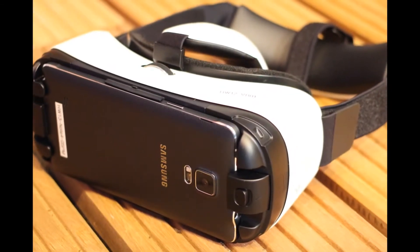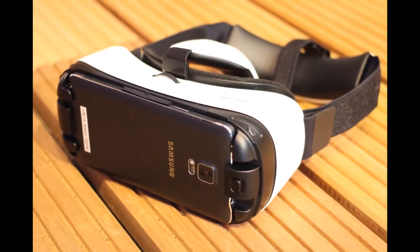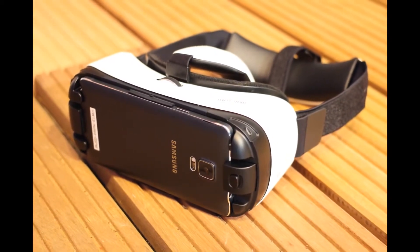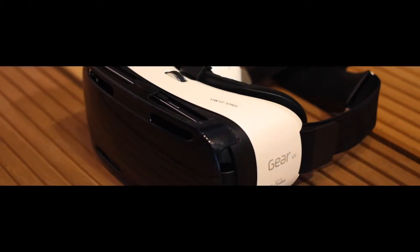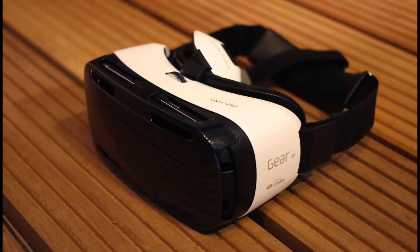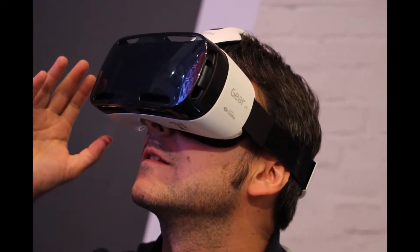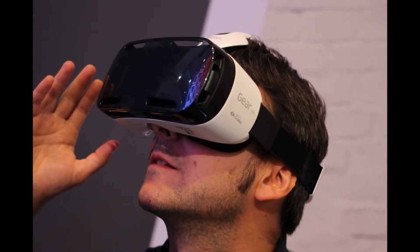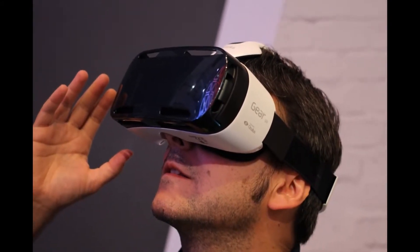At number 7 is Samsung's Gear VR. The device is simple in concept and in practice it is getting great reviews from those using it. It requires the use of a Samsung Galaxy Note 4, which acts as a software interface. Using this, it is placed inside of the Gear VR and you can then play virtual reality apps and watch movies in virtual reality. While the amount of content is still limited on the Gear VR, it is definitely worth checking out for developers and keeping an eye on if you are a consumer.